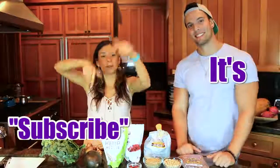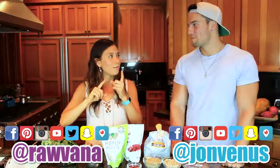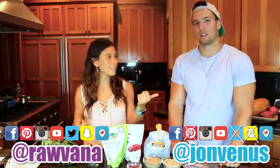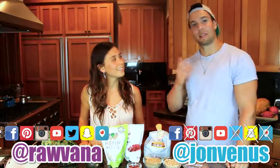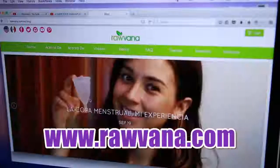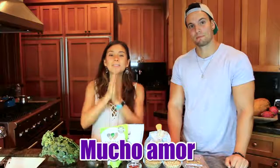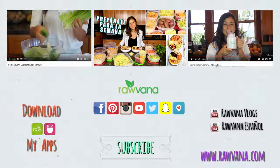Thank you so much, John! That's my pleasure. You guys go check out his videos and also the video we filmed on his channel — I'll leave the link below. Thank you guys so much for watching. Don't forget to give it a thumbs up and subscribe. Follow us on Facebook, Instagram, Pinterest, Snapchat — everything. His channel is John Venus — J-O-N, Venus like the planet. And subscribe to my website Revana.com where you'll get a free food combining chart. See you guys in the next video — lots of love and light!